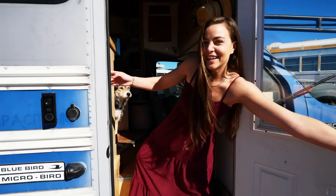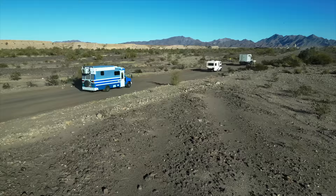Hey guys, come on in. My name is Alyssa. This is my bus Monarch, and I live full-time on the road with my dog Rio.